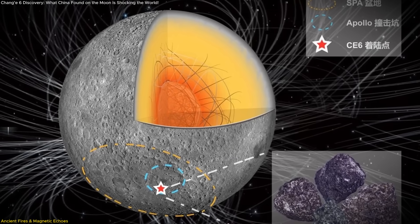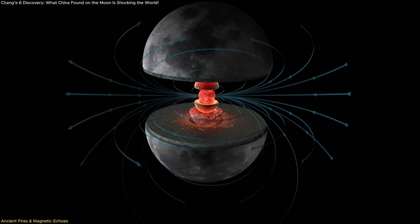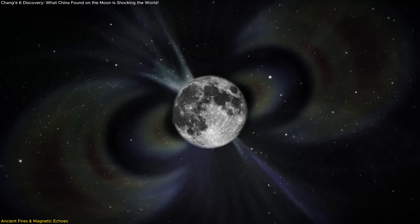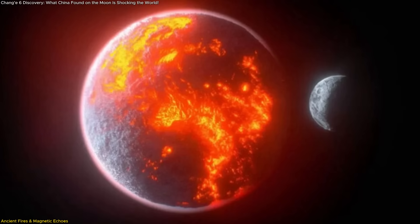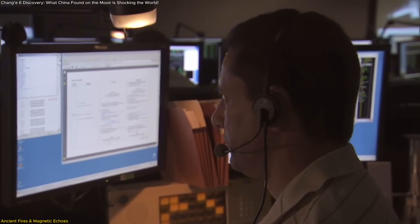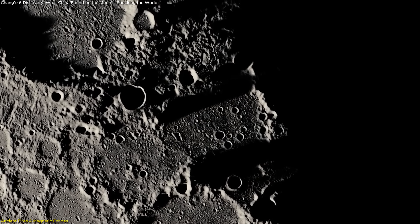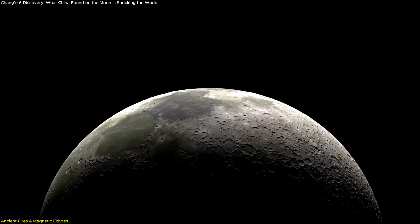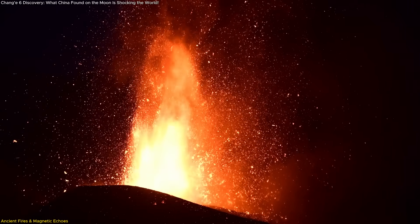Scientists also obtained the first paleomagnetic data from the far side, discovering that the lunar magnetic field may have rebounded around 2.8 billion years ago, suggesting that the lunar dynamo did not decline steadily but experienced fluctuations. This long-spanning volcanic timeline changes everything we thought we knew. For decades, scientists assumed the moon's far side cooled down early and stayed relatively dormant compared to the near side, but Chang'e 6's findings show volcanic activity there lasted at least 1.4 billion years.